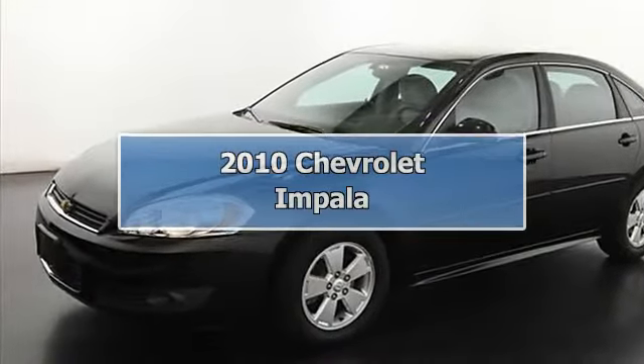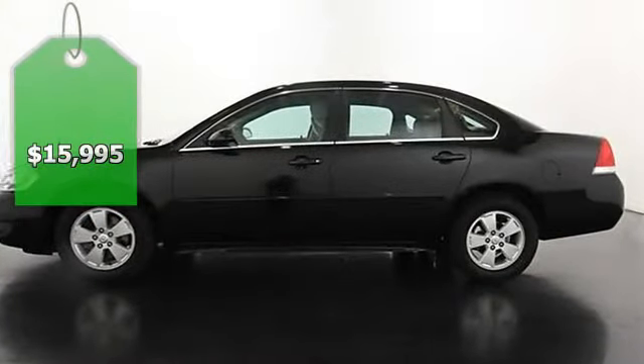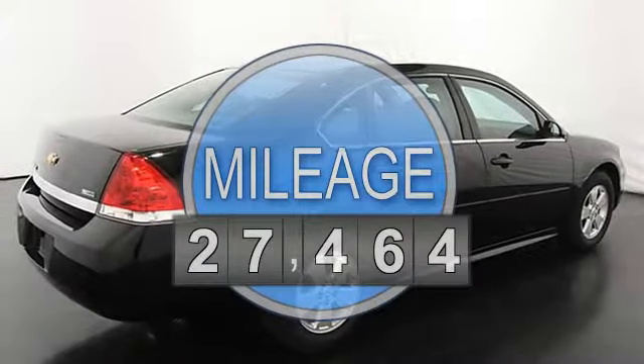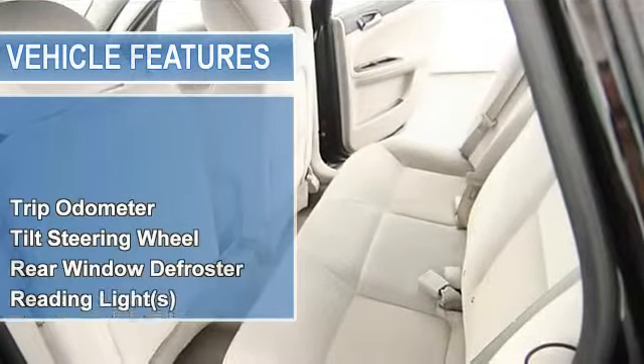2010 Chevrolet Impala 4-Door Sedan. This vehicle features the following equipment: automatic, 6-cylinder, trip odometer, tilt steering wheel, rear window defroster, reading lights, power windows, power steering, power mirrors.